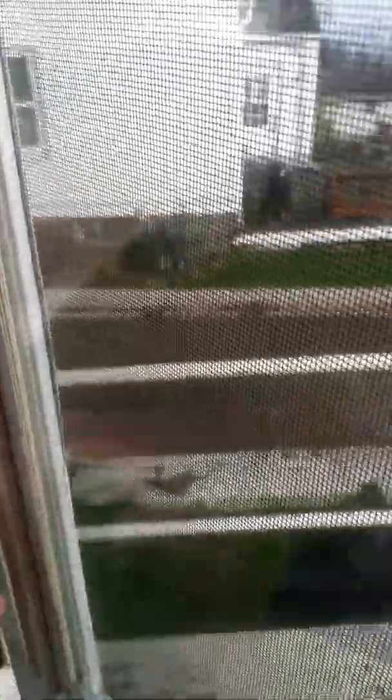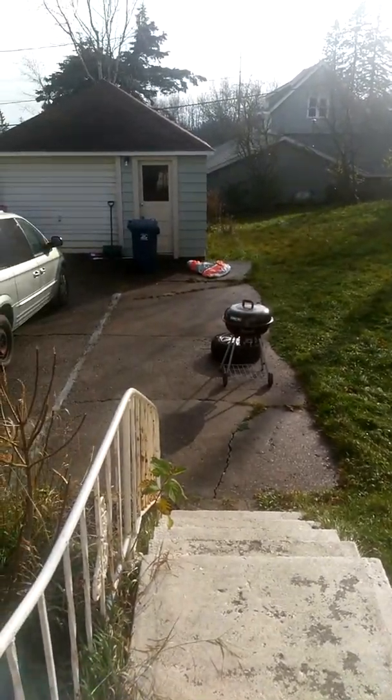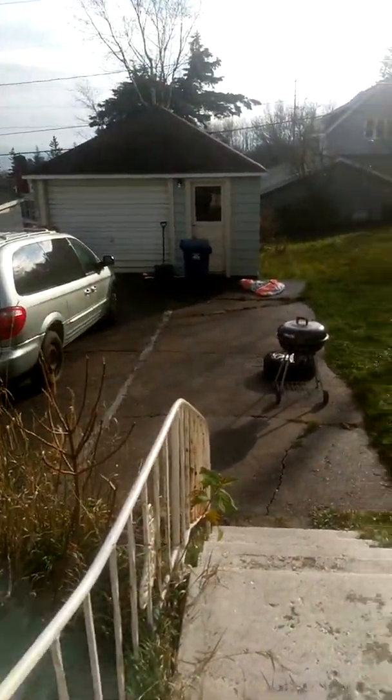This is the back door — it's kind of more like the side of the house. It rained so it's a bit wet, but this is our backyard and that's our garage over there.